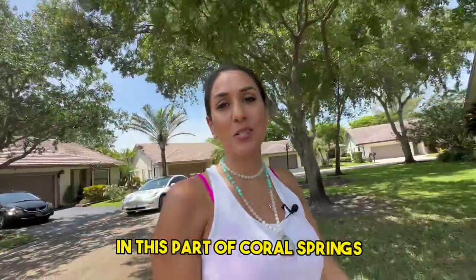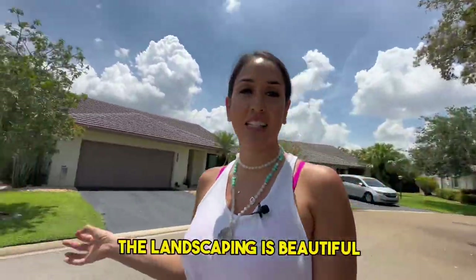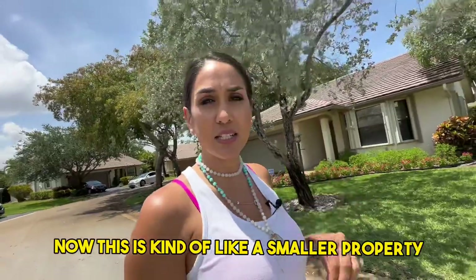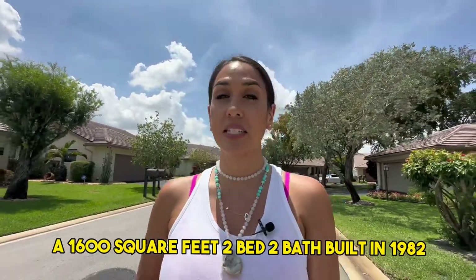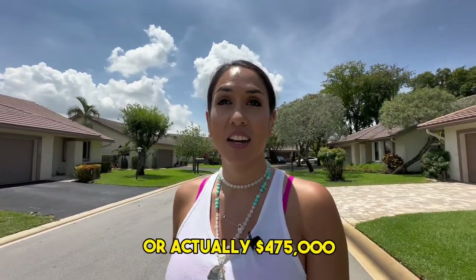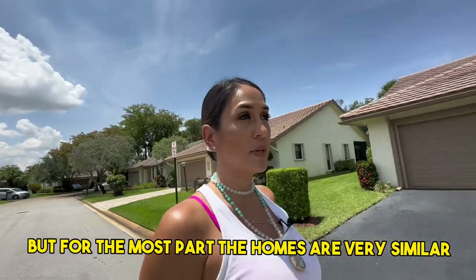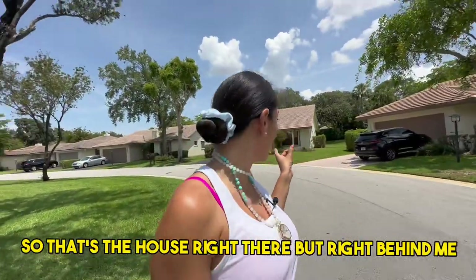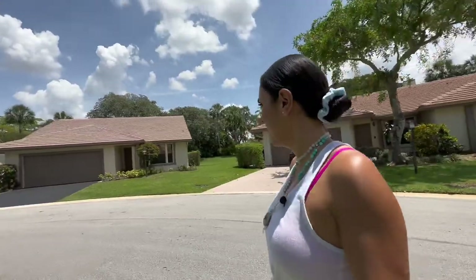This part of Coral Springs is very picturesque — the homes are absolutely picture perfect, the trees are gorgeous, the landscaping is beautiful, and the yards are great. This is a smaller property. The house I'm taking you to is 1,600 square feet, two bed, two bath, built in 1982, and they are asking $475,000. For the most part the homes are very similar — it's a perfect starter home if you don't want too much house.